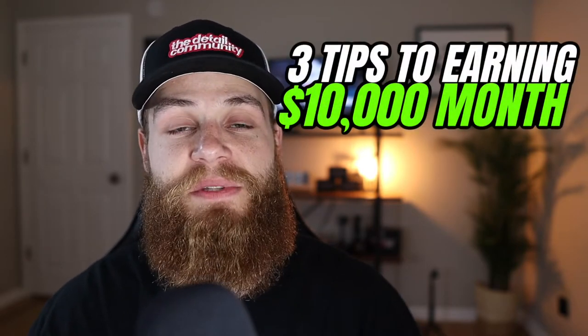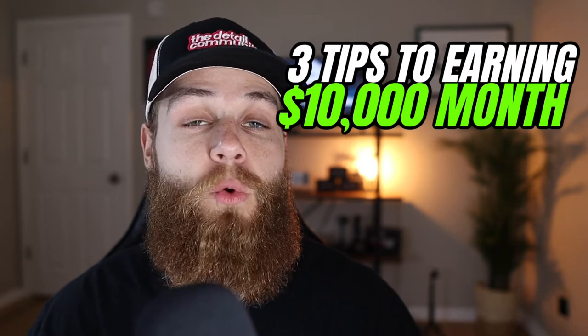Hey, what's going on? My name is Dustin. I'm the host of the Detail Spot Podcast. And in this episode, I'm going to give you three of my top tips to get you to that $10,000 a month or more mark in your detailing business. These are three things I did in my detailing business that I personally saw the most progress with, and I want to share them with you.